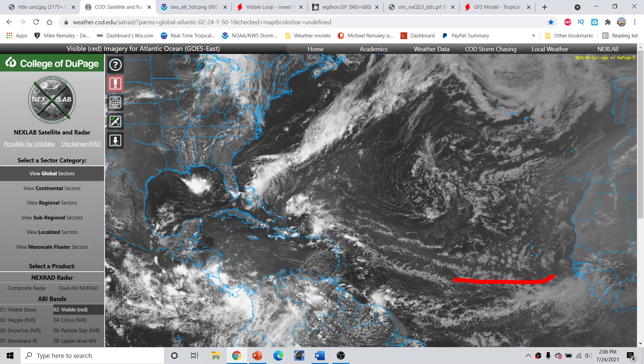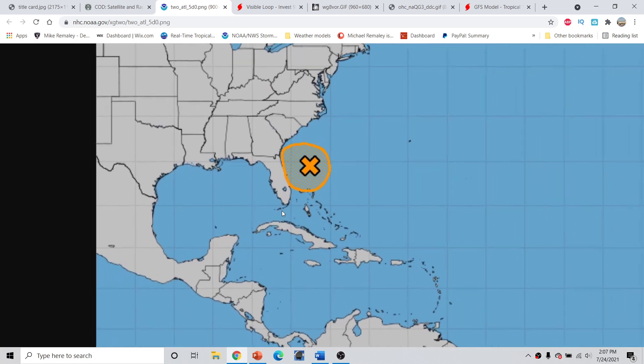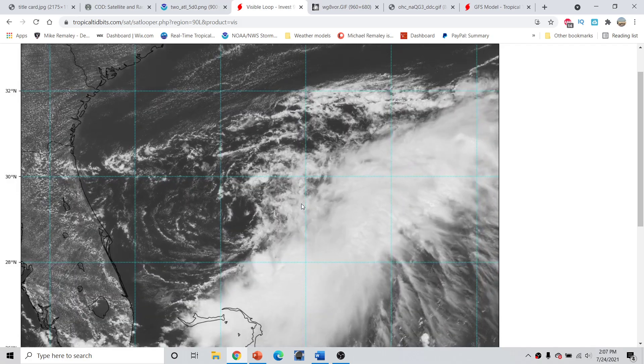Generally unfavorable conditions persist across the tropical Atlantic and are expected to last at least into about the second week of August. Looking at 90L again with a 60% — a moderate to high chance of development — this will be moving westward over the next several days and will eventually move into Florida, bringing showers and thunderstorms, gusty winds, and squally conditions, especially once the circulation passes onto the western coast of Florida. Most of the activity is now on the eastern side, and we can look at that on the zoomed visible loop.